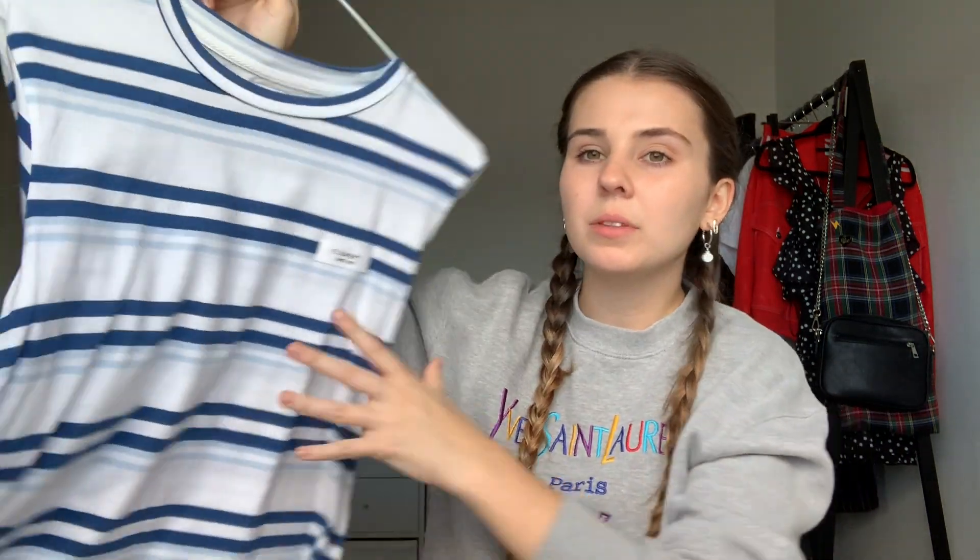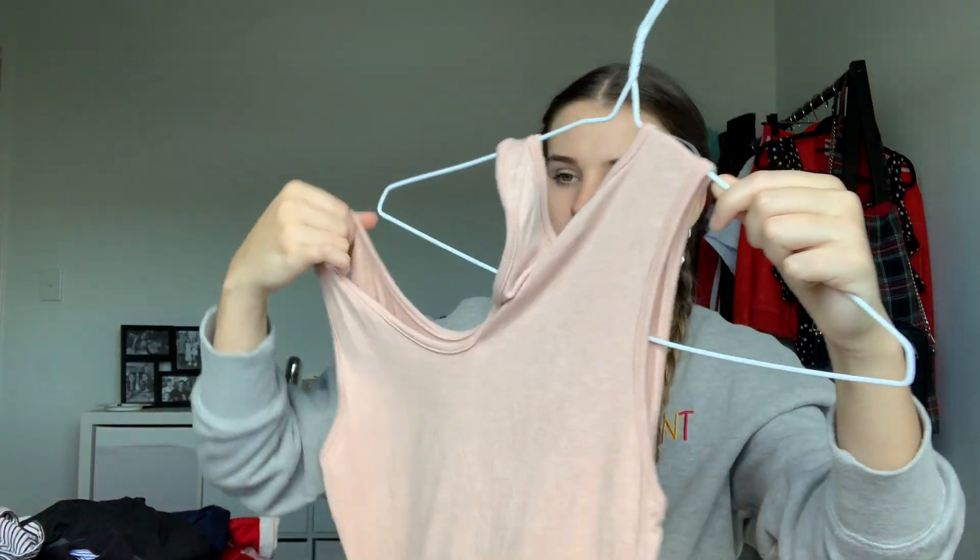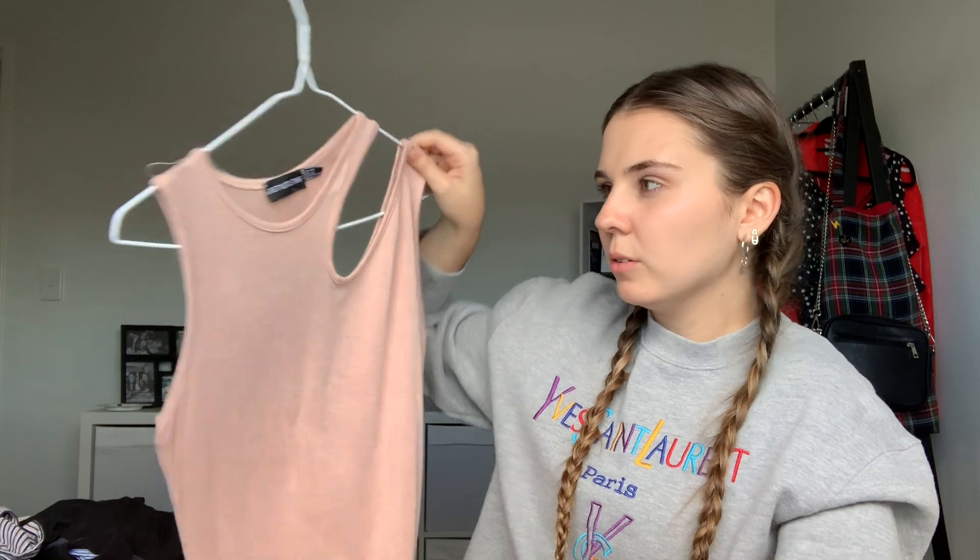The wardrobe is looking pretty good. I still have a maybe pile here — things I kind of just threw in because I don't wear them much and need to think about a bit more. This one is cute but I don't tend to wear it, so I'll put it in that pile. Same with this one — it's cute but not the greatest quality; it's very see-through.